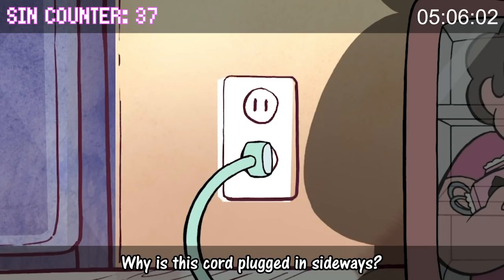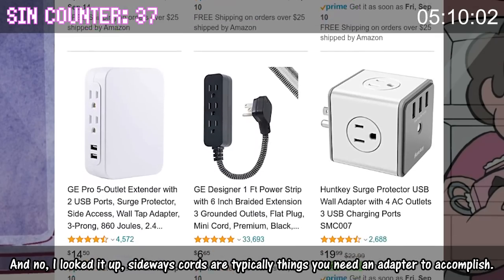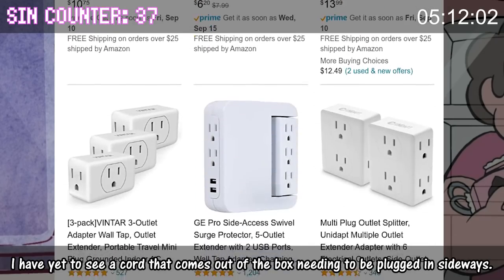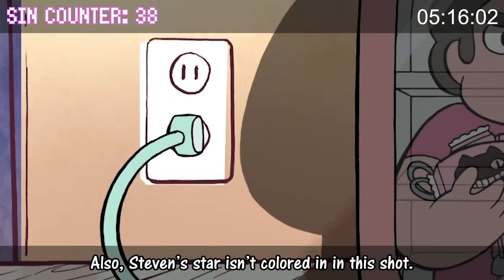Why is this cord plugged in sideways? Sideways cords are typically things you need an adapter to accomplish — I have yet to see a cord that comes out of the box needing to be plugged in sideways. Also, Steven's star isn't colored in in this shot.